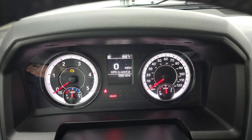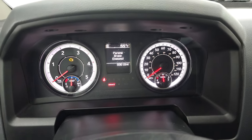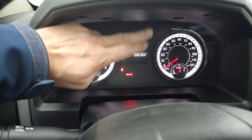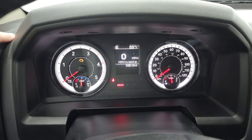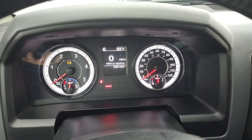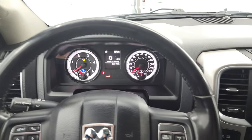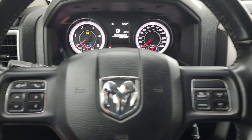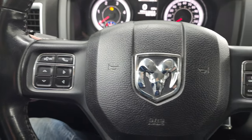This one has 59,616 miles. The instrument cluster is pretty nice and clean — got just a little bit of tire shine on there. Digital speedometer, compass, outside temperature display. It comes with the heated leather-wrapped steering wheel. Cruise controls are on the right, Bluetooth and information center controls on the left, and audio controls on the back of the steering wheel.